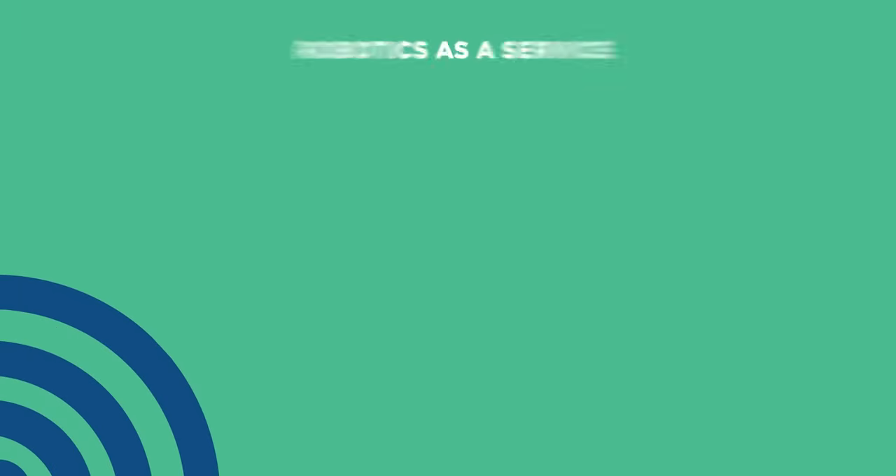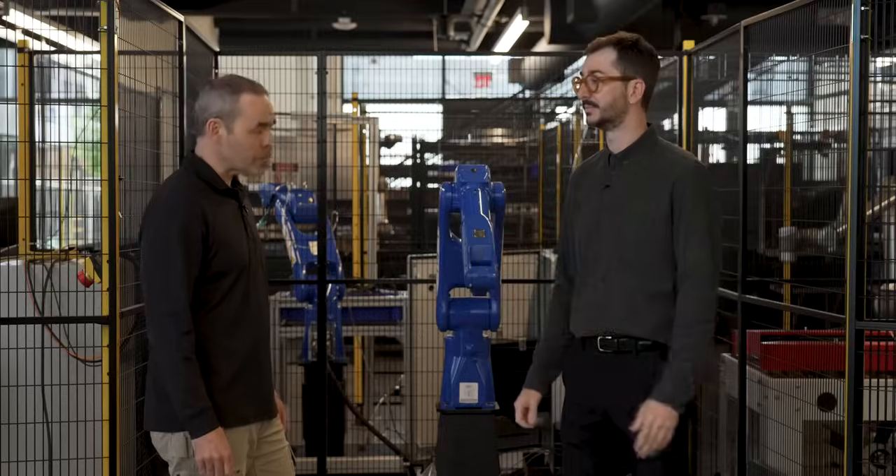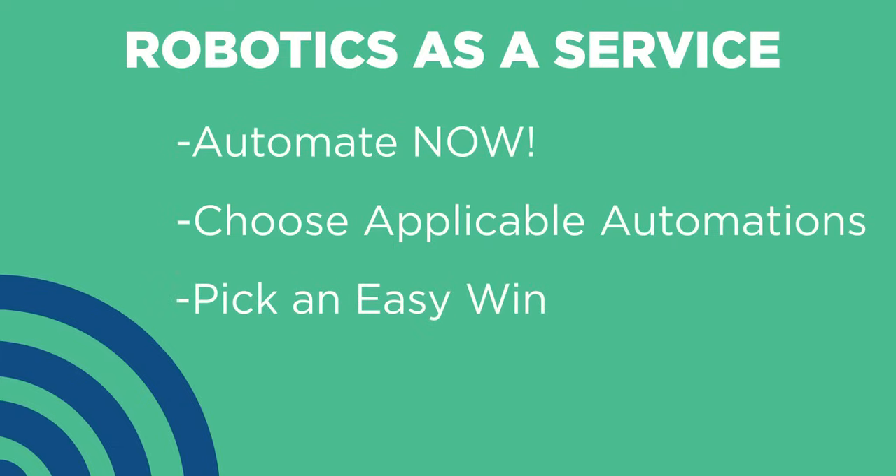There are three lessons we can take away from that visit. First: automate now. The sooner you get started, the better — it will help with skills gaps and labor shortages, and your competitors are already there. Second: automating frees up your skilled labor and allows you to put them where they'll be most valuable. Third: pick the right application — look at your business, find where those pain points are, and apply automation to those areas.